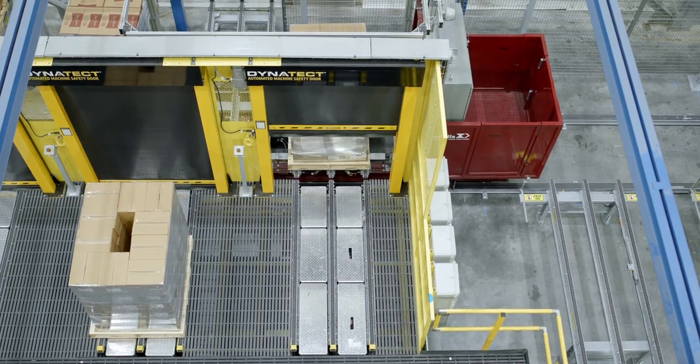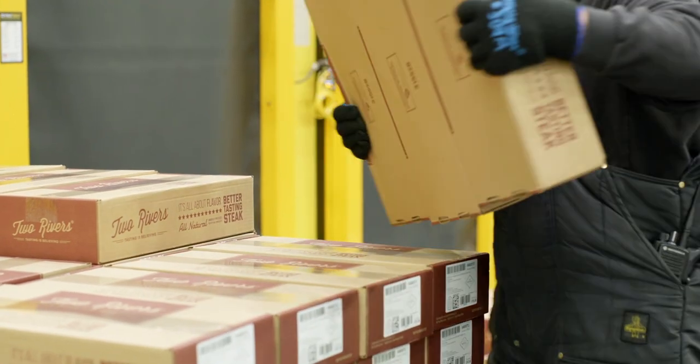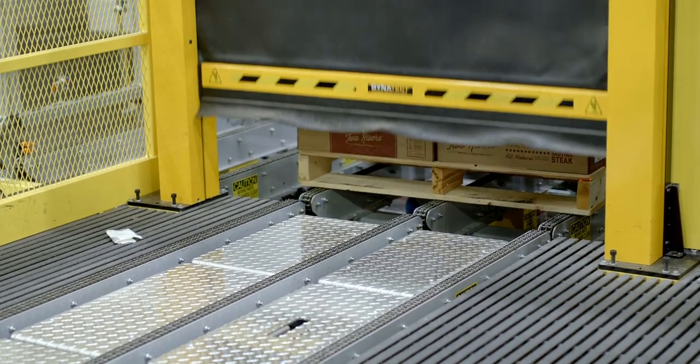We can have upwards of 10 to 12 pallets coming down to the GTP stations. You pick a few boxes off one pallet, the system takes the pallet, another pallet comes in, and so forth.